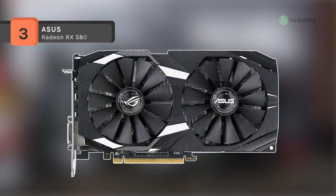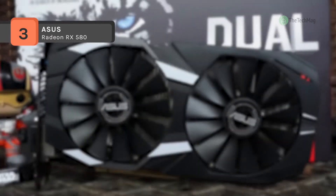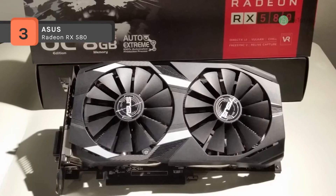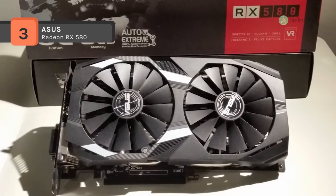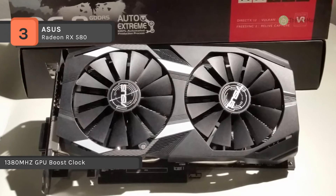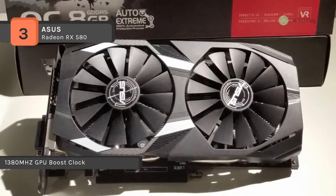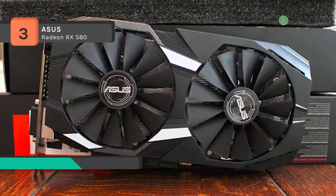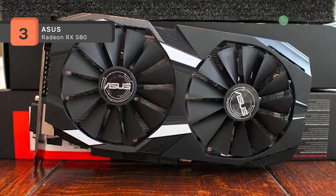The ASUS Radeon RX 580 comes with a 1380 MHz GPU boost clock for an outstanding gaming experience and offers dual fan cooling which provides doubled airflow for 3x quieter gameplay. It provides auto-extreme manufacturing technology that delivers premium quality and reliability with aerospace-grade Super Alloy Power 2 components.